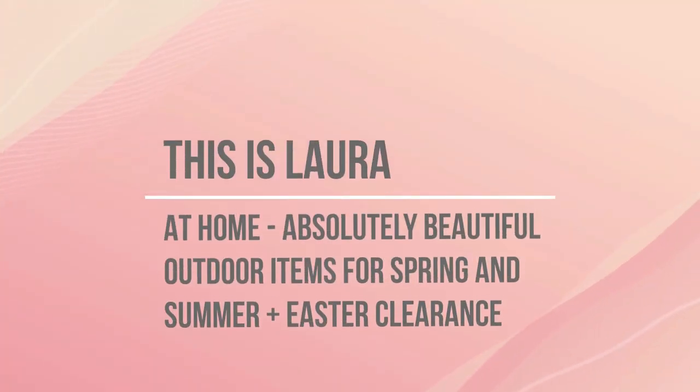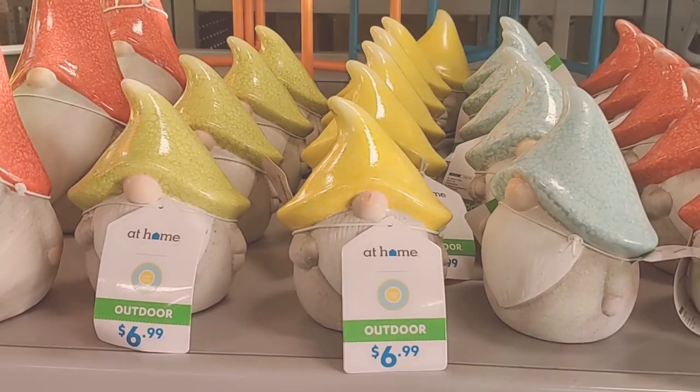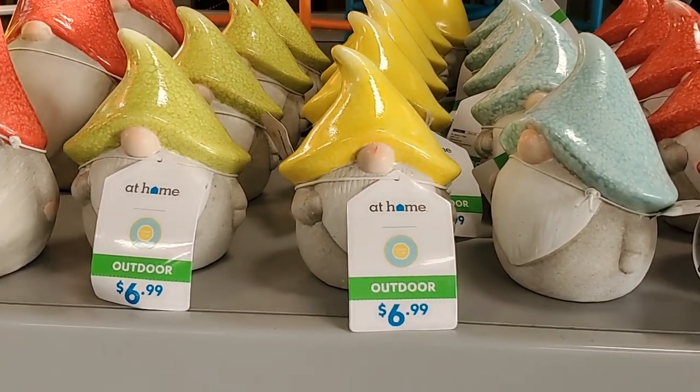Hey guys, today we are at At Home and I am seeing so many really neat spring and summer things, so let's go take a look around - come shop with me!